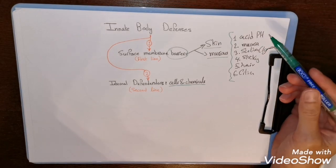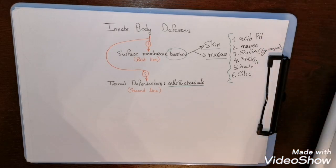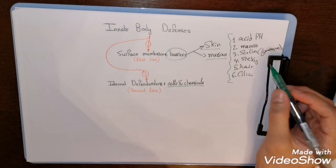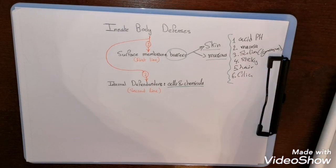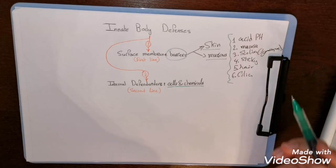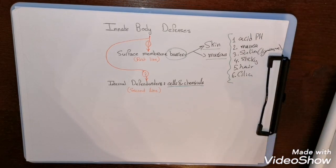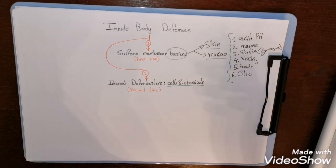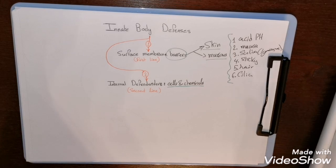These barriers also have secretions that support pathogen prevention. The acidic pH of secretions helps prevent bacteria from causing disease. The stomach secretes HCl (hydrochloric acid) and protein digestive enzymes. Saliva contains lysozyme. Some mucous is sticky, especially in the respiratory tract, to entrap bacteria. In the nasal cavity, hair follicles entrap foreign particles. Some mucous membranes have cilia that sweep foreign particles superiorly toward the mouth.